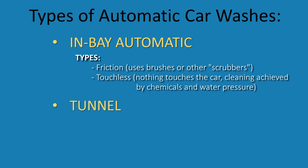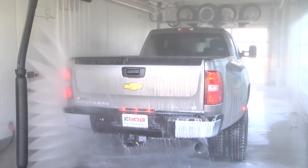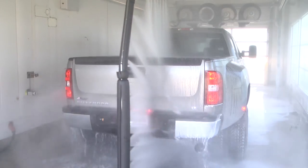As far as touchless goes, the cleaning portion of the wash is accomplished using a combination of detergents and high-pressure spray — about 1,000 psi is typical. So nothing physically touches the surface of the vehicle.